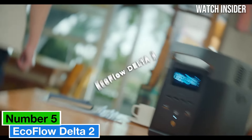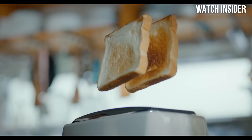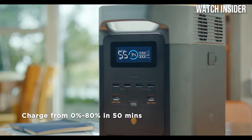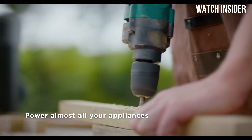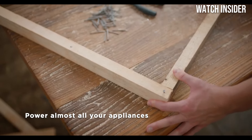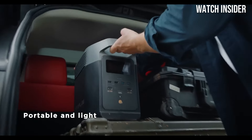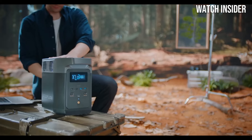Number 5: the EcoFlow Delta II is a game changer in the world of portable power stations, and after extensive testing, it has quickly become our top recommendation for anyone needing reliable energy on the go. Priced at approximately $999, this powerhouse offers an impressive blend of performance, versatility, and user-friendly features that make it a standout choice for outdoor enthusiasts, campers, and emergency preparedness.